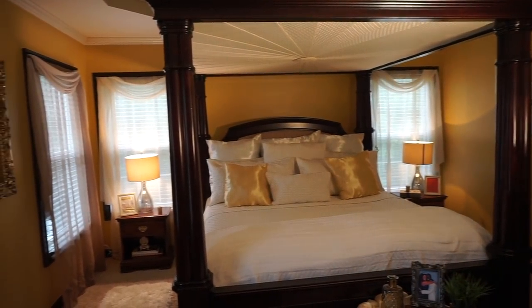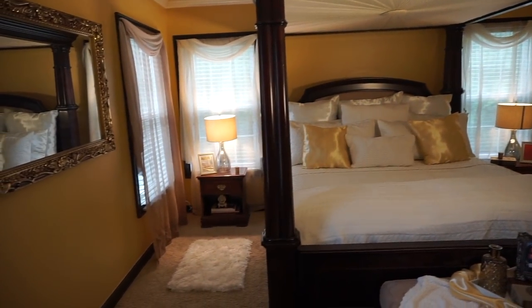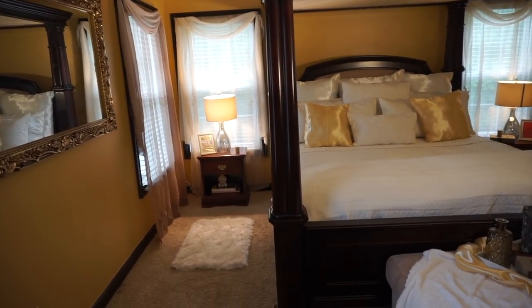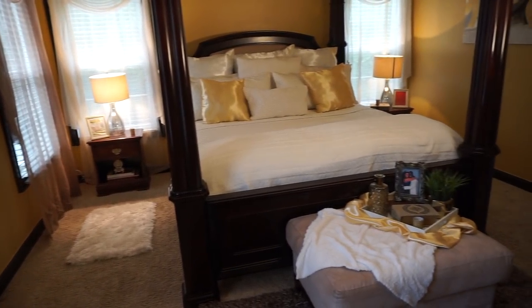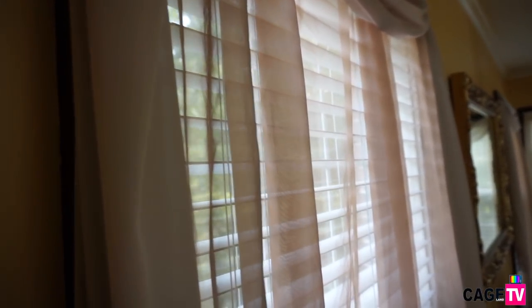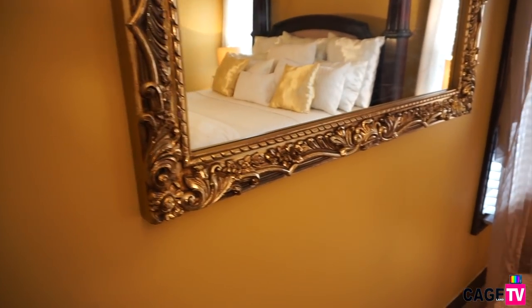Hey guys and welcome back to Cage Land. Today I'm going to give you a full tour of our master bedroom. I absolutely love this room — it is so romantic and so DIY, so let's go ahead and get started. The paint color on the wall I'll be sure to put down in the description bar below.